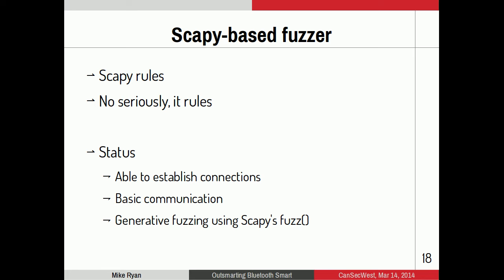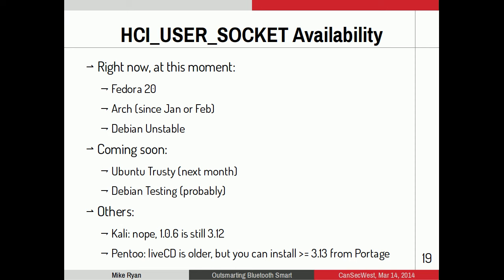I haven't released the Scapy extensions yet but will soon. You can play with HCI User Socket now on Fedora 20, Arch, and Debian Unstable — they have Linux 3.13. Ubuntu Trusty and Debian Testing are getting it soon. Kali does not have it yet — I tried reaching out but got no response. If you install Kali to disk, you can pull in Linux 3.13 or newer.